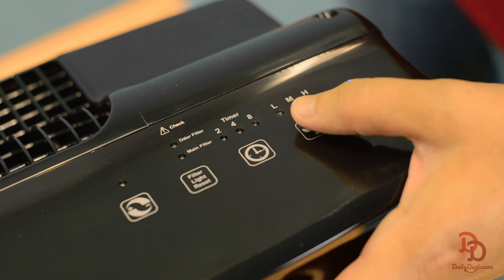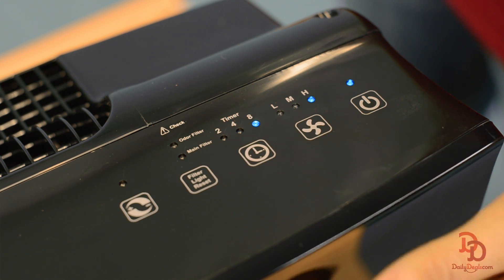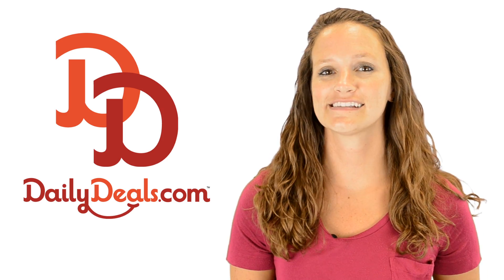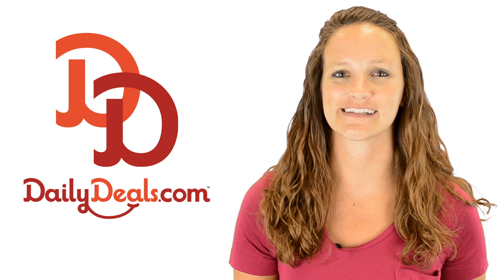The powerful small room air purifier has three adjustable speeds and three time settings. A three year warranty is also included. Breathe easier when you install your Auric OptiMax 94 and save big with today's daily deal.